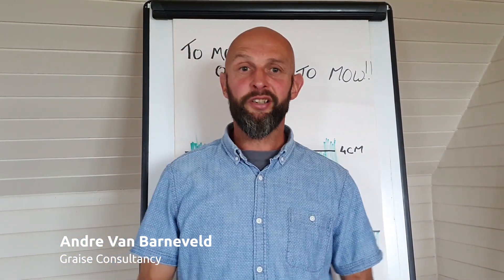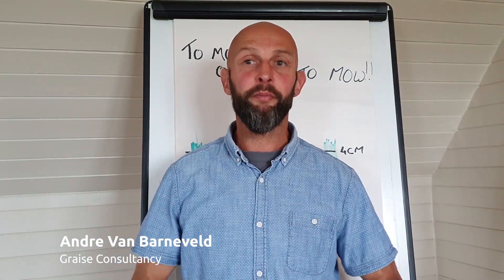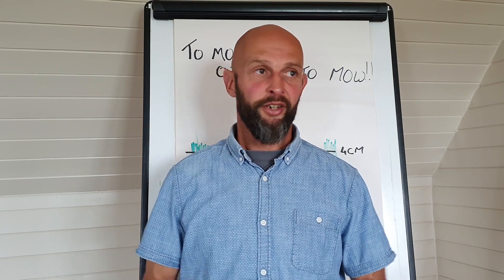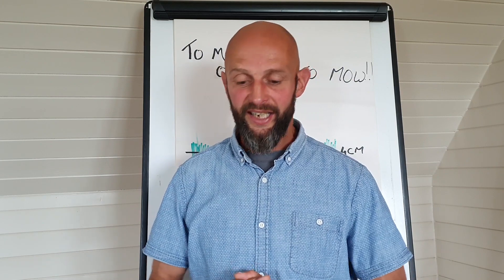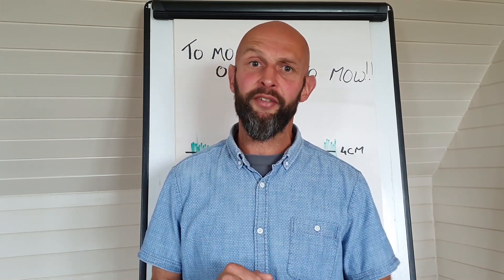Hello, Andre Van Barnivel from Grace Consultancy, and together with AHDB we've been bringing these little weekly updates. I was hoping to do today's update outside, but the weather's gone real bad — which is great news for the farmers. Hopefully you've all had some really good rain after that dry spell.